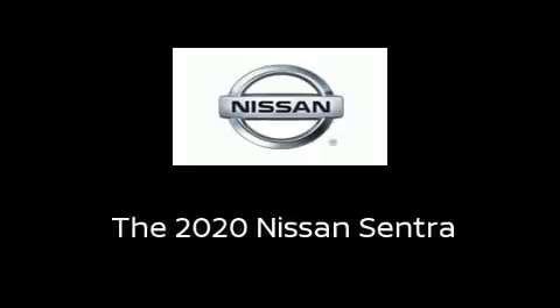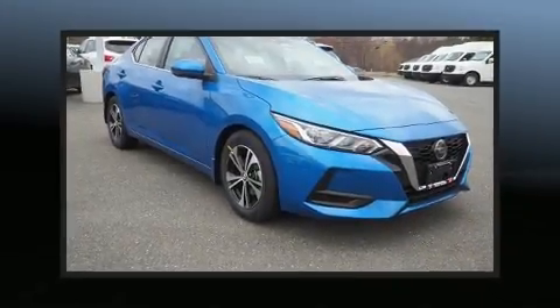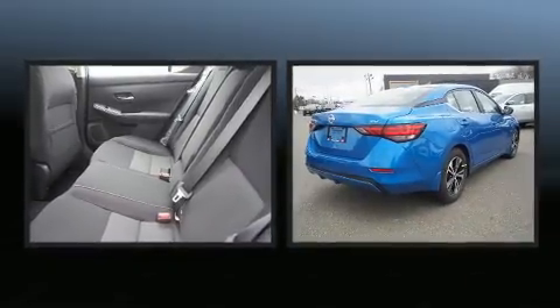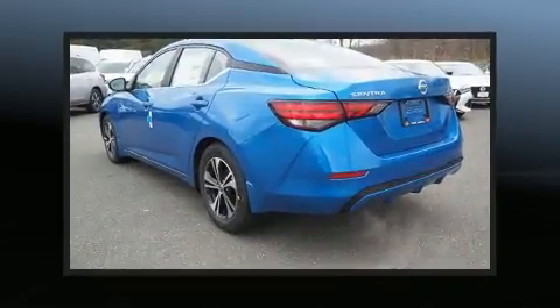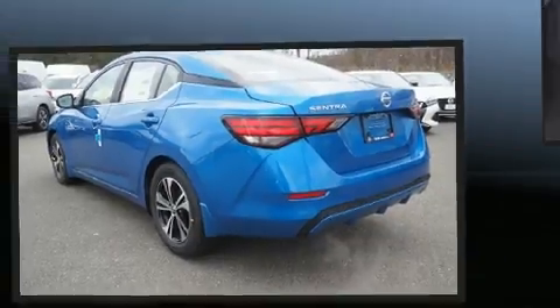Familiarize yourself with the 2020 Nissan Sentra. This four-door, five-passenger sedan provides a satisfying ride for all passengers. It features a front-wheel drive platform, an automatic transmission, and a two-liter four-cylinder engine.